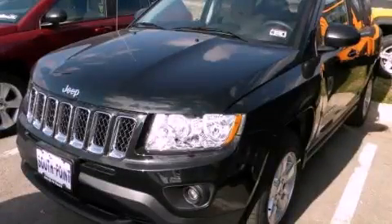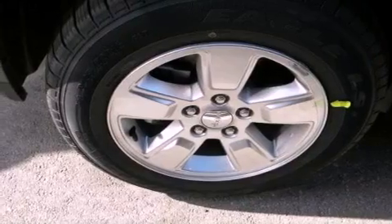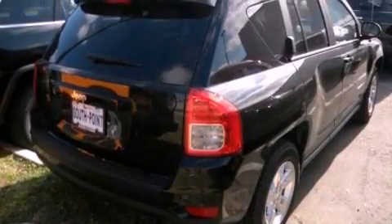This is a brand-new 2013 Jeep Compass, a car-like ride in a space like an SUV. It features a 2.0-liter four-cylinder engine and an automatic transmission.